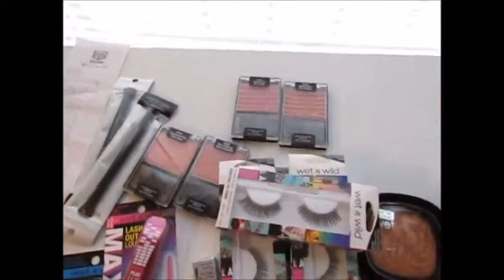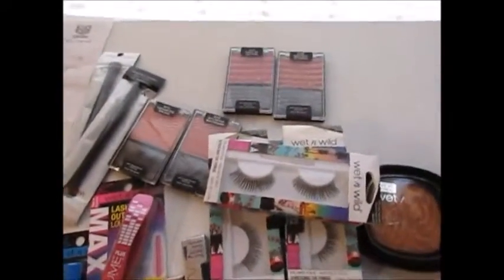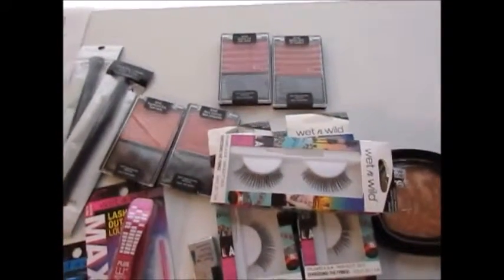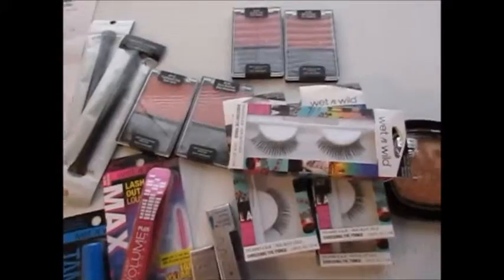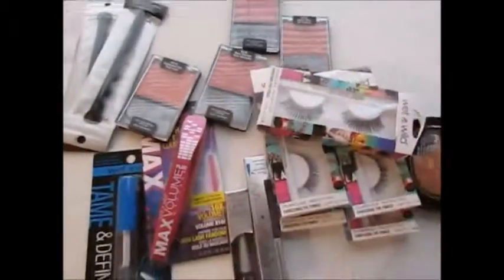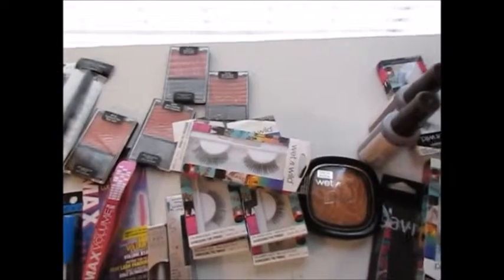That's my haul! Thank you so much for checking out this video. I wanted to get this out quickly because these sales are going on this week, so hopefully you can get in on them. Even if you miss it, keep these items in mind for when Wet n Wild goes on sale again — hopefully you all can snag some of these deals. See y'all in the next one!